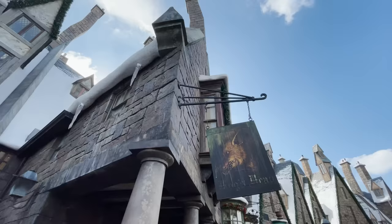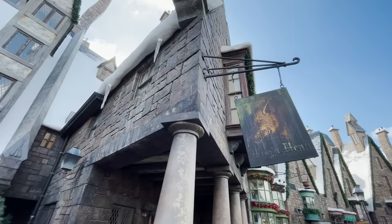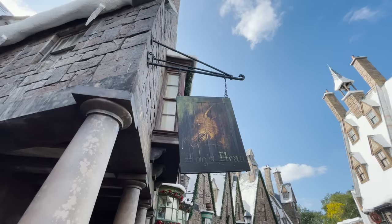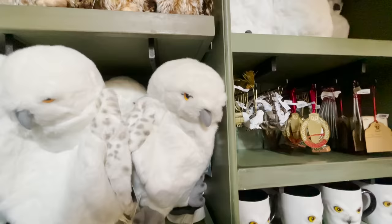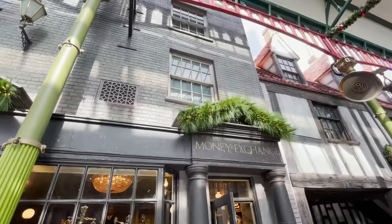Moving on to number 12 — watch out for the magical details. Some of our favorites are that in the restrooms in Hogsmeade you can hear Moaning Myrtle. Also at the owl post, you can actually mail a letter and it will be stamped from the Wizarding World of Harry Potter — so while the kids are waiting in line for rides, you can mail a letter home and it'll be waiting for them when they get back.